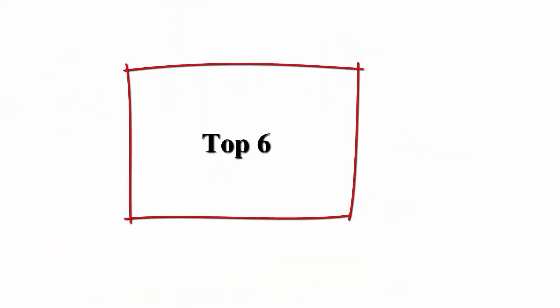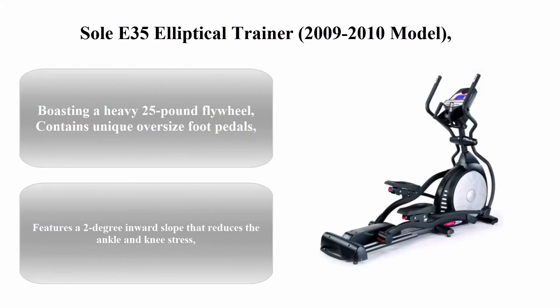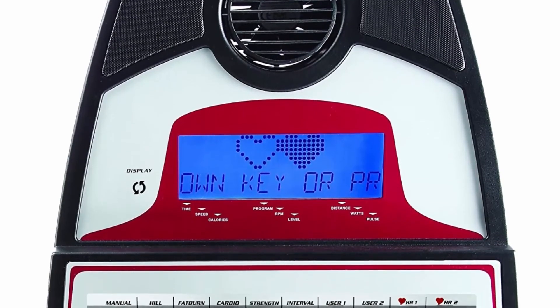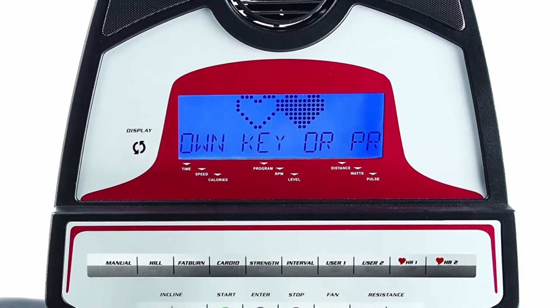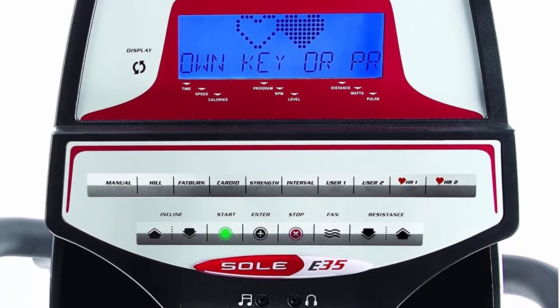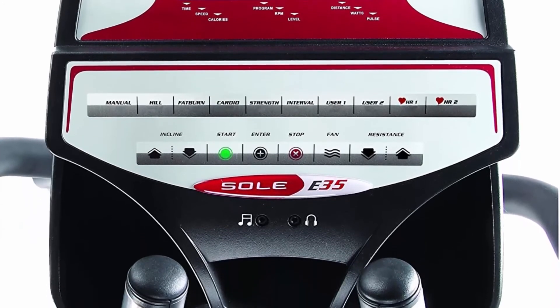Top 6: Sole E35 Elliptical Trainer, 2009 to 2010 model. Boasting a heavy 25-pound flywheel, it contains unique oversize foot pedals and features a two-degree inward slope that reduces ankle and knee stress.